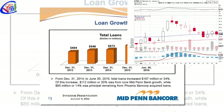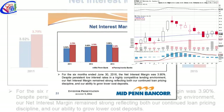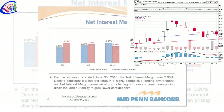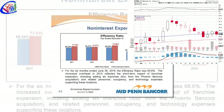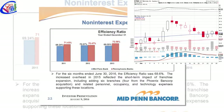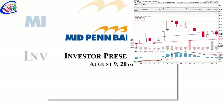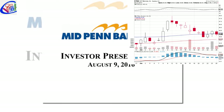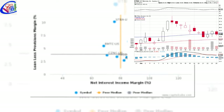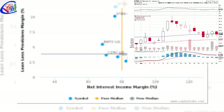Return on equity reveals how much profit a company earned in comparison to the total amount of shareholder equity found on the balance sheet. It has a return on equity of 5.90%. Return on assets gives an idea of how efficient management is at using assets to generate earnings. The firm has a return on assets of 3.00%. It has a net margin of 4.30%, and an average true range (ATR) figure of 0.98.